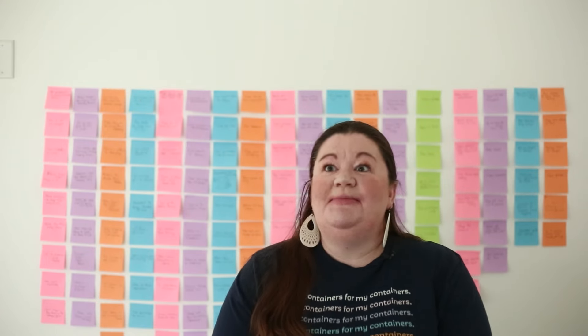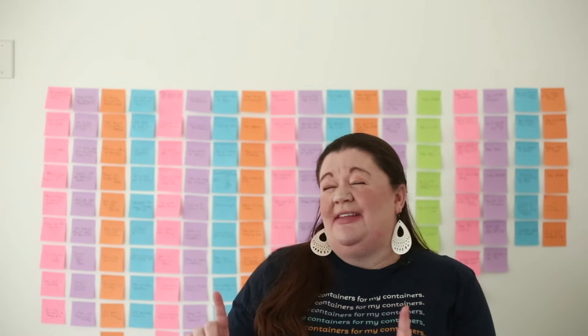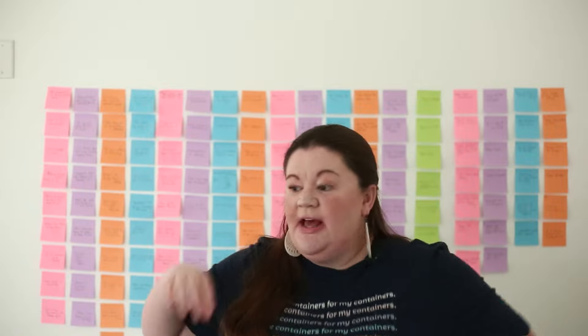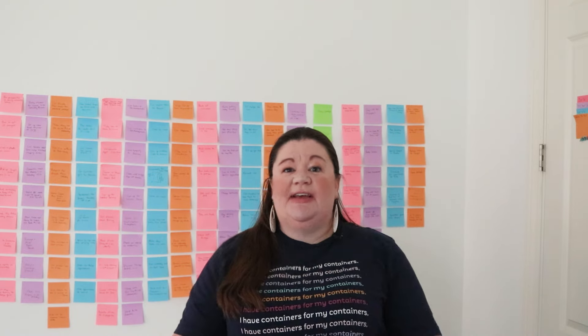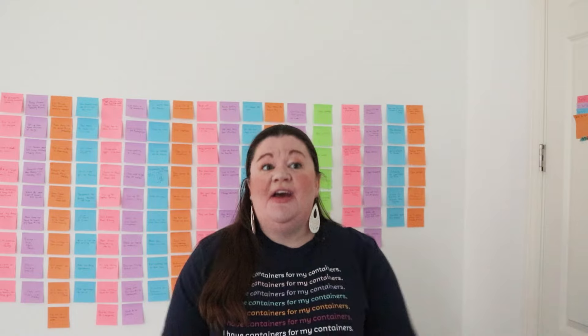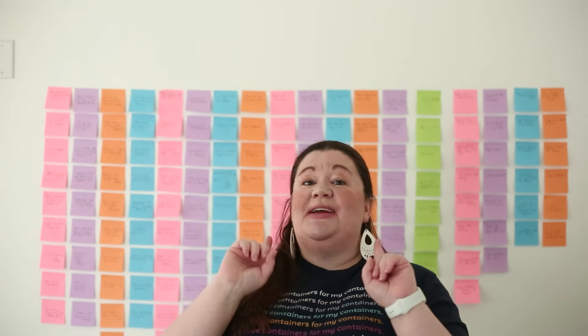Hi there, Laura here, the founder of Get Organized HQ, and I'm so excited to talk to you all about this today. Sometimes I get in a productivity rut, or I get really, really overwhelmed — like I've got a trip coming up and I have 22 million things that feel like they have to get done, and my normal productivity methods just stop working. I have a method I've used for years that works phenomenally. It's called the to-do list sticky note method, and I'm going to show you exactly how it works.